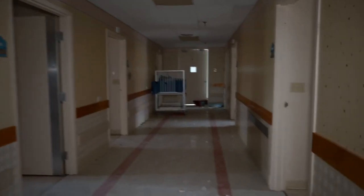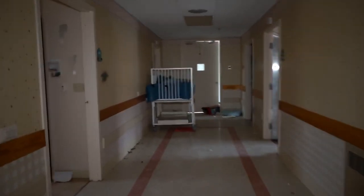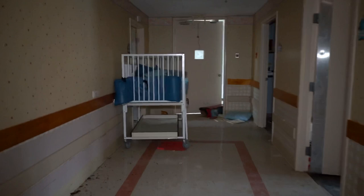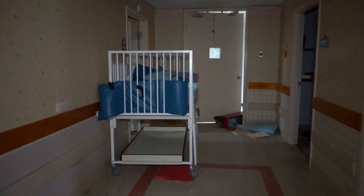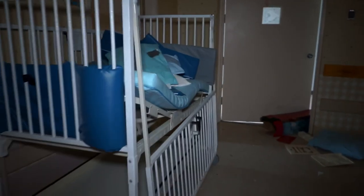We are still heading down the hallway here on the top floor. Really creepy vibe in this place. There's a lot of beds and chairs left out. Here's one right here — this was an old crib too.